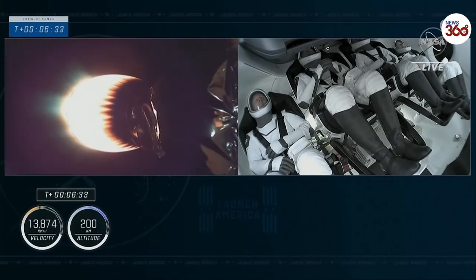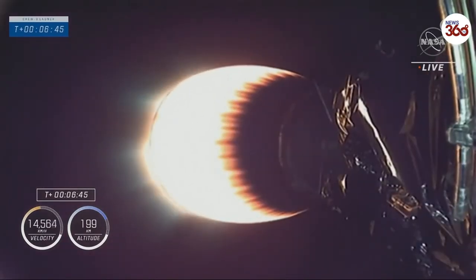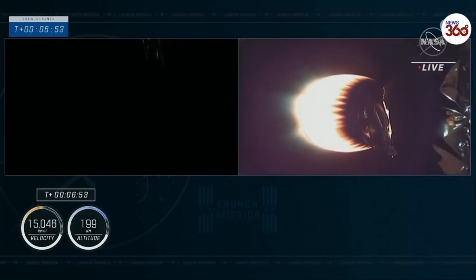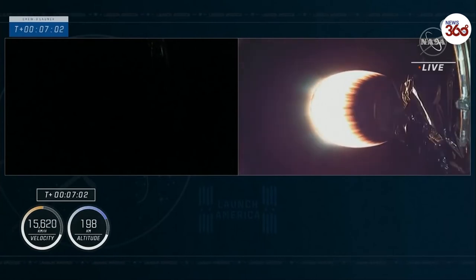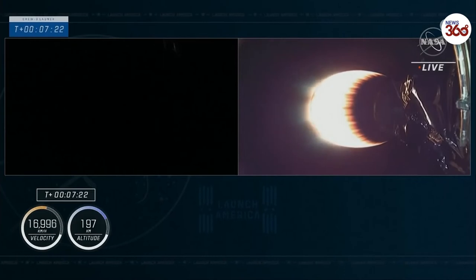We're one minute away from entry burn of the first stage. Hopefully we'll get a camera view back on the first stage as we light the three engines to come back into the Earth's atmosphere. Trajectory nominal — Endurance copies. That next milestone coming at 7 minutes and 30 seconds will be entry burn start. Currently waiting for the call out from the SpaceX propulsion responsible engineer that the three Merlin 1D engines have lit to begin slowing down the first stage prior to entering the Earth's atmosphere.